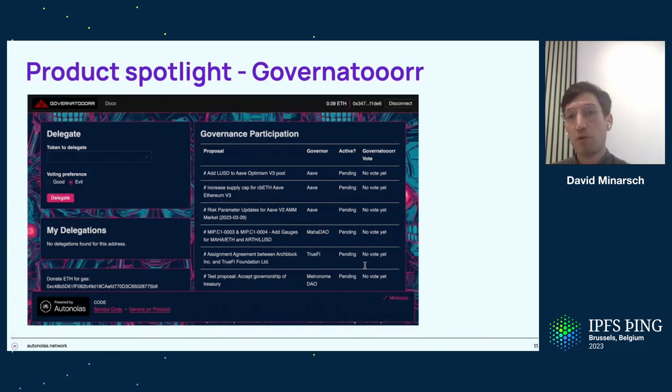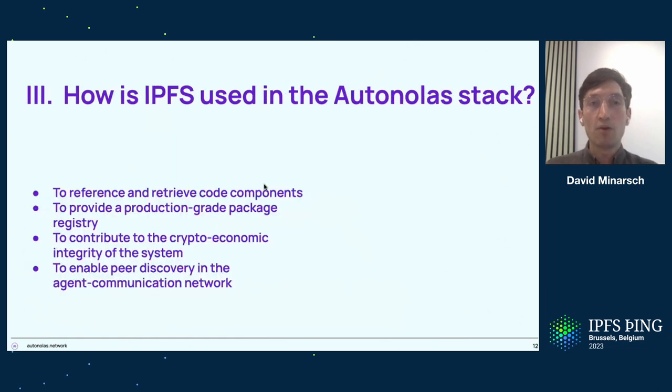One particular spotlight I'd like to put on is the Governator — it's both a lighthearted experiment and one with very serious implications. We've created an off-chain system to which you can delegate your governance tokens, and endow the system with one of two very extreme voting preferences — good or evil — and the system will take those into account to vote on upcoming proposals fully autonomously. Our Twitter feed contains more information. We're at an IPFS conference, so I really want to introduce how we're using IPFS across all layers of the Autonolas stack, and that's where I'll spend the rest of the time.